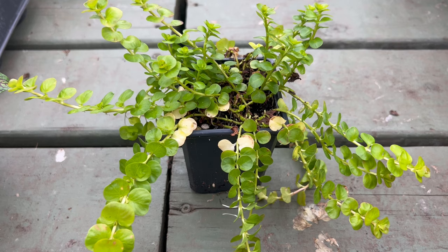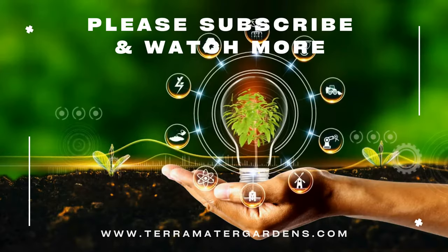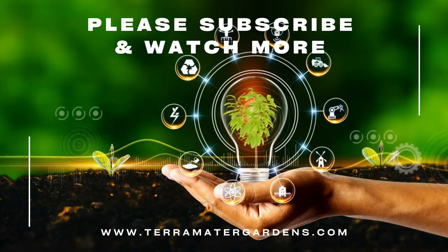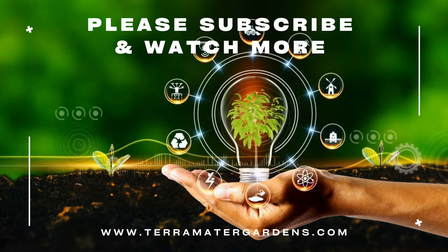In conclusion, Gold Creeping Jenny stands as a gilded gem in the world of ground covers. Its radiant hue and adaptability make it a favorite among gardeners seeking a splash of color and texture. Whether adorning borders or spilling over containers, the sunny disposition